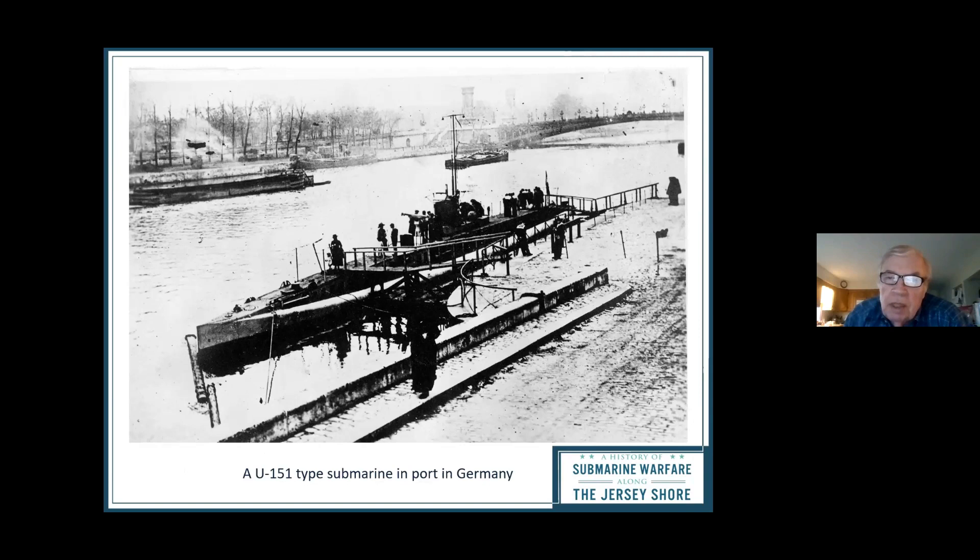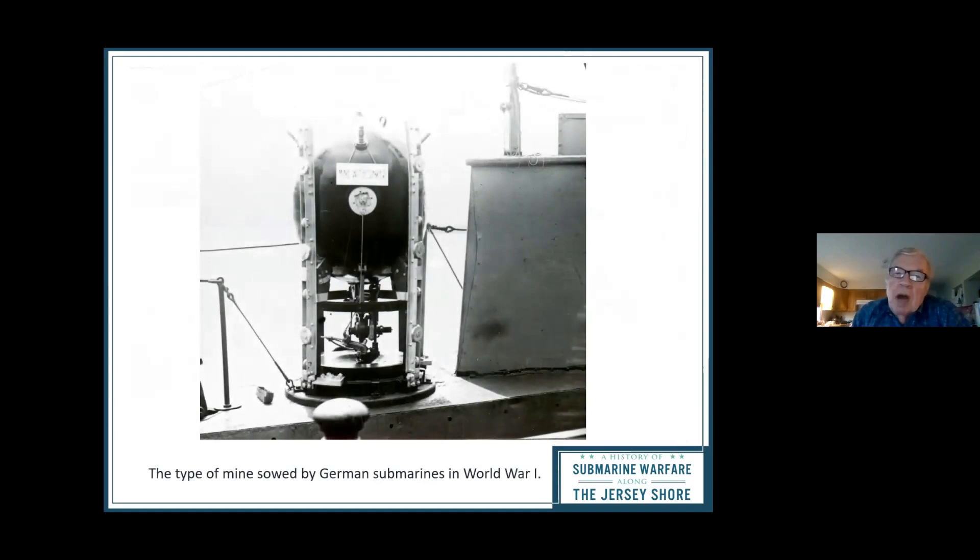U-151 came to the New Jersey coast in 1918 and dropped mines along the Delaware River and up along the coast. This is a German WWI mine from a submarine — you can see the framework that goes to the bottom, the mine is released to bob up to the top, and then a ship hits it. There were a few mine explosions involving American ships, one I believe down near Cape May, but not a lot.